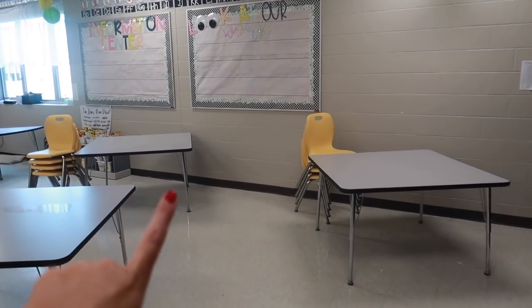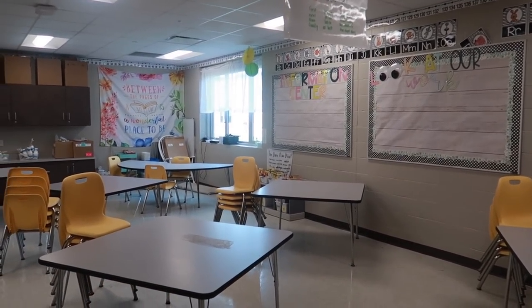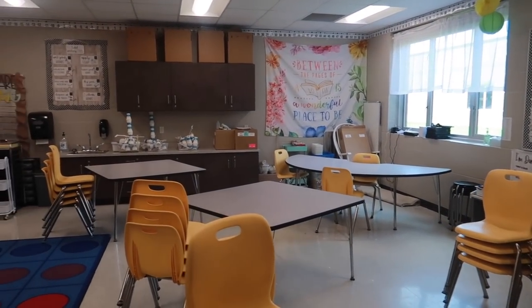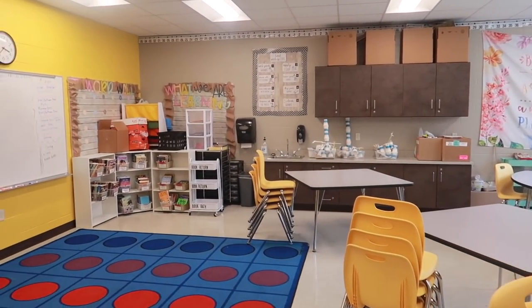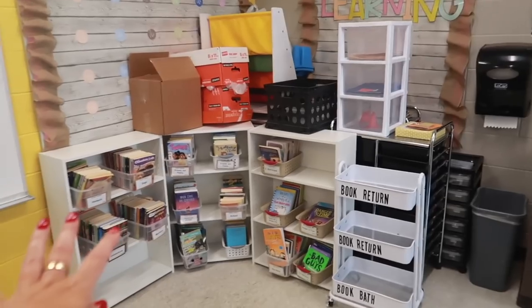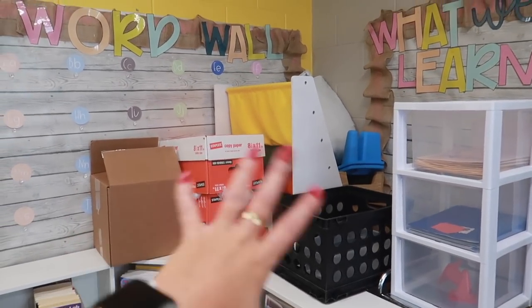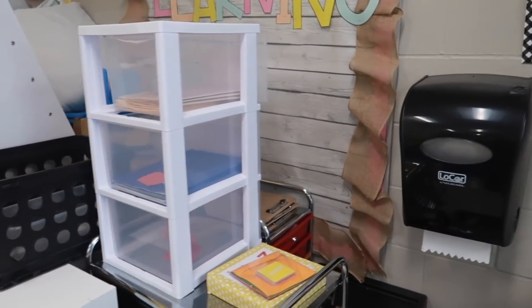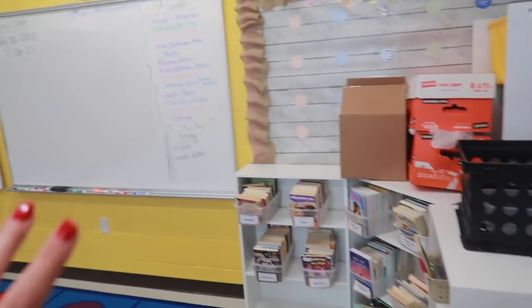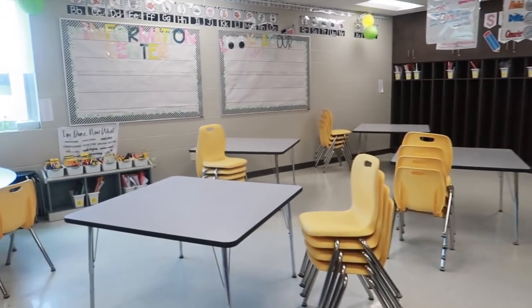Right now they have the big tables in here because fifth grade is currently using the room, so eventually these will be swapped out for the smaller tables for my second graders. I have a lot of stuff boxed up and the teacher said she moved all of my stuff over here in this corner. She has her fifth grade books and stuff out, and she literally shoved every single thing that's mine back in this corner, which is fine — but she has her whole fifth grade schedule still up on the board.